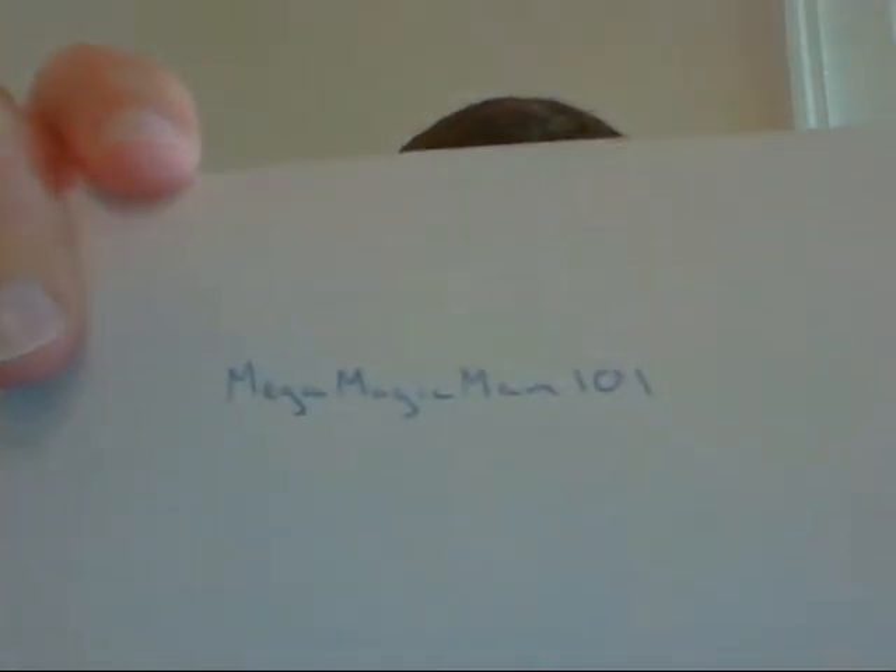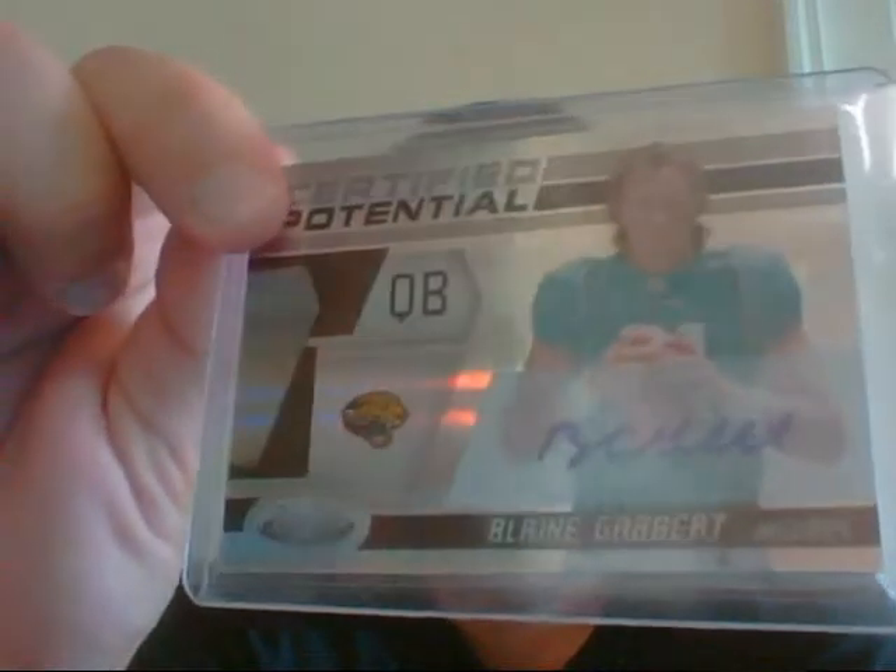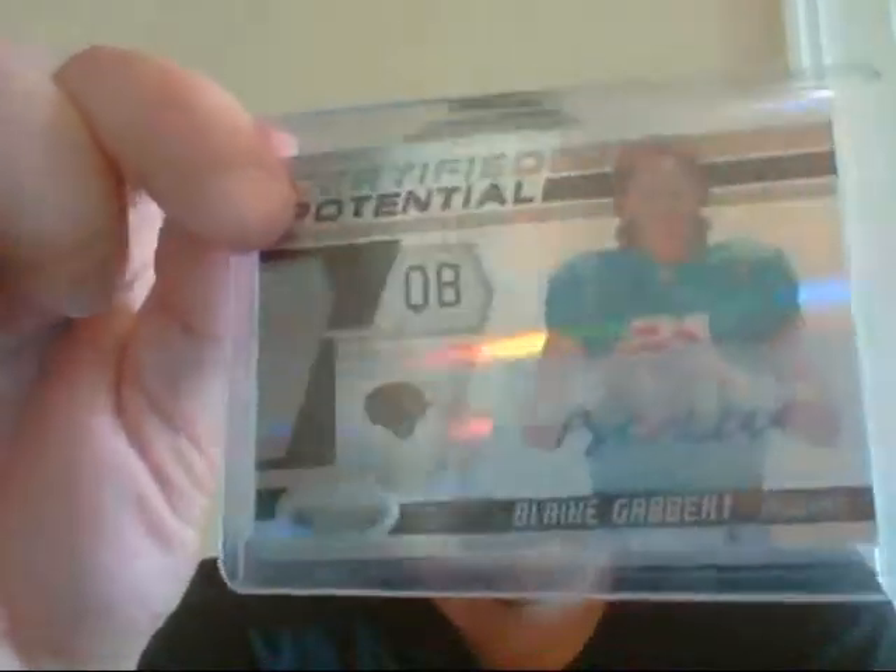First up, I actually have a YouTube mail day from Mega Magic Man 101. I think he's actually leaving the community, so I picked up a couple cards off of him. I can only show you two of them because the rest are actually going into care packages. First up is this very nice Blaine Gabbert rookie auto, numbered 18 of 35. Sorry for the glare.